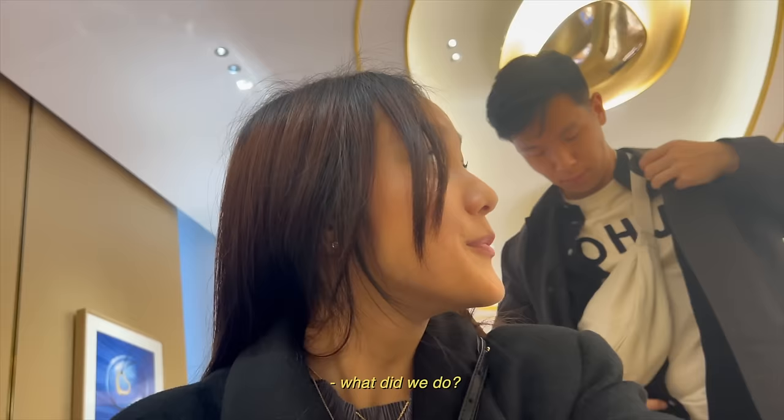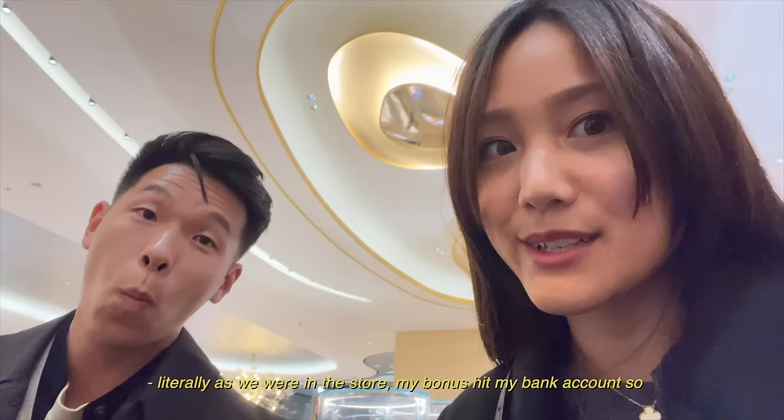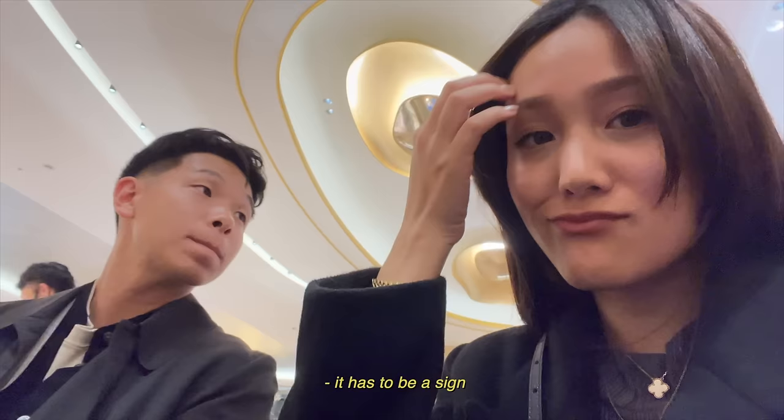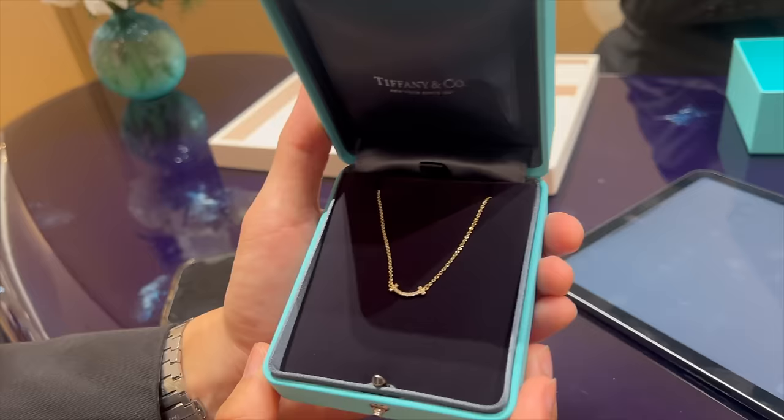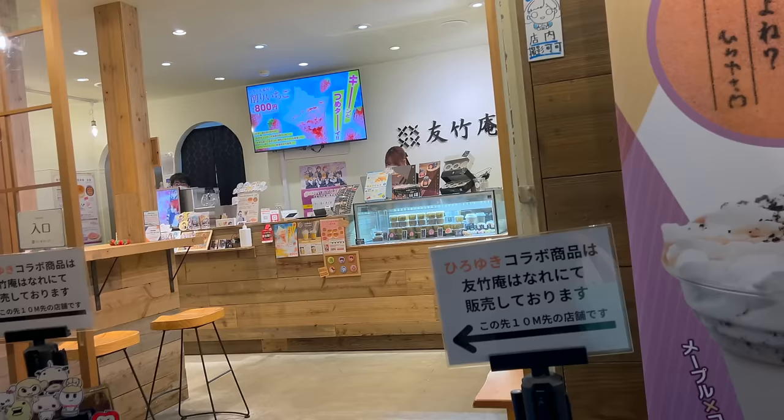I'm sitting at the desk — you know what that means? We were in the store and my bonus hit my bank account, so it's a sign. She's so happy. I've been looking at this for maybe four years. I think this is it.